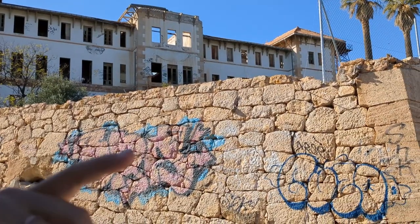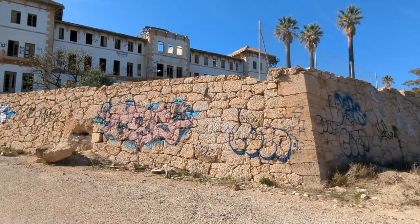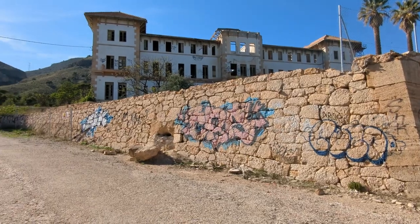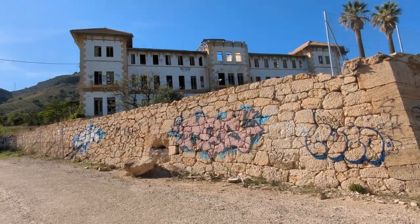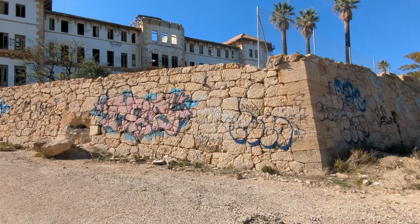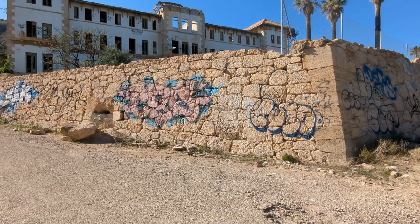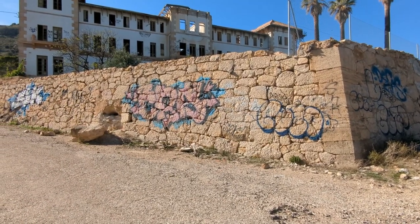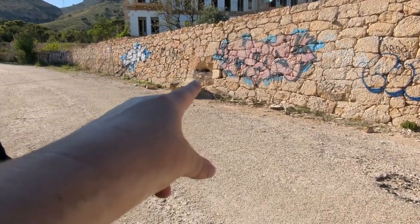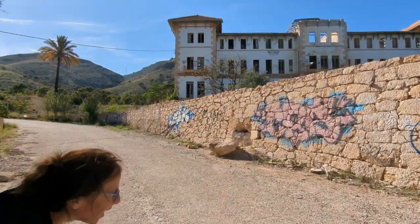There are all these tunnels under here as well — you used to be able to come in through tunnels. There's a basement there. I just went round the back and there's a hole going down; I thought it was sewage but I'm not too sure. I've actually put my phone down and filmed in there — it's mostly just rubble but it looks like tunnels. Probably the old tunnels, yeah.